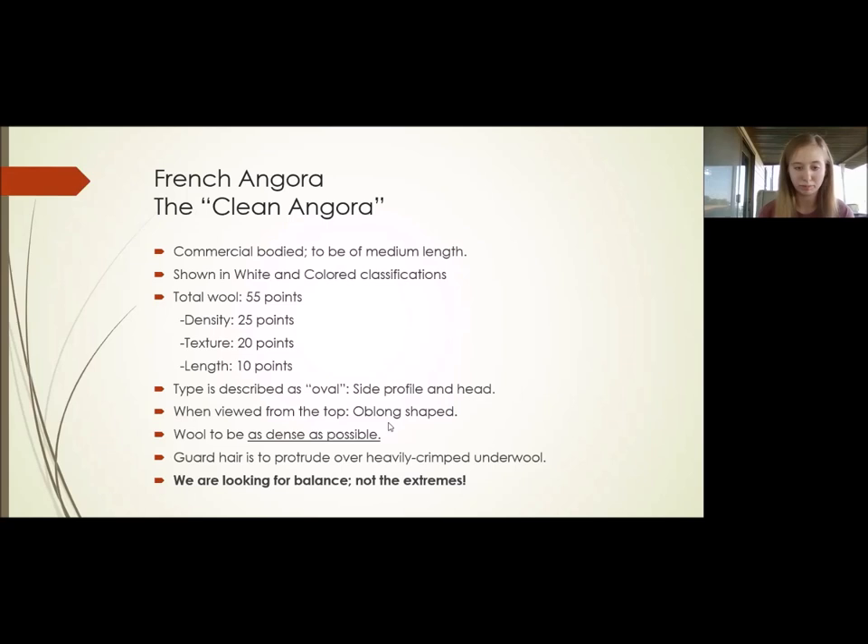For French Angoras, it's so important — we're looking for balance, not the extremes. We're not looking for a hairy coat; we're looking for that balance of crimp, which is the underwool, and the guard hairs. It should be half and half with the French Angoras. We need to make sure we're describing the texture correctly. Saying 'this coat is too coarse' isn't descriptive enough. Is it a thicker guard hair? A thinner guard hair? Is it unbalanced with the underwool and the guard hairs? You just need to be more specific. We're looking for a very balanced animal from the underwool and crimp to the guard hairs.